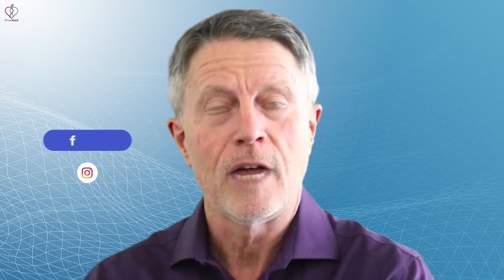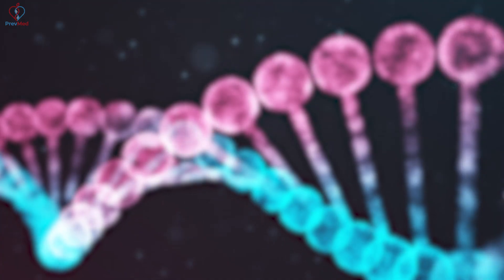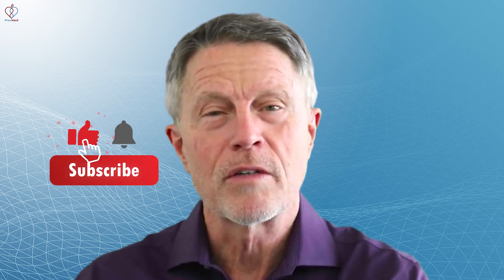Most people don't have signs of hypercholesterolemia. In fact, learn a little bit more about hypercholesterolemia — it's like looking for signs of insulin resistance or even cardiovascular inflammation. There are no signs. You don't tend to see symptoms. You need to screen for it.